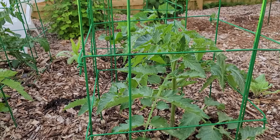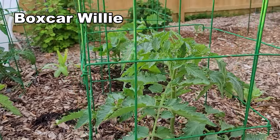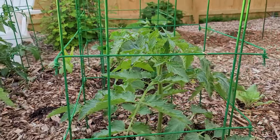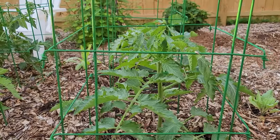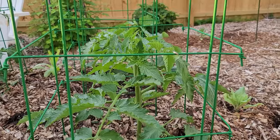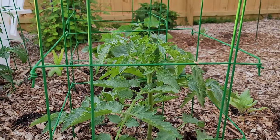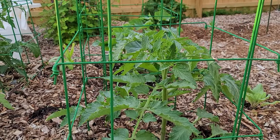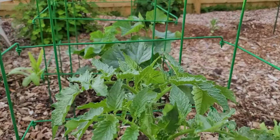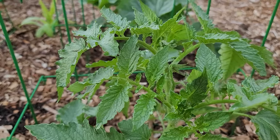This one is one of my substitute plants - Boxcar Willie. As I mentioned, some of my expected plants did not do very well, so I substituted them, especially since I had some extra space. Boxcar Willie is supposed to have a lot, a lot, a lot of tomatoes - medium size - and I'm looking forward to trying them out. I do see some first blossoms forming.